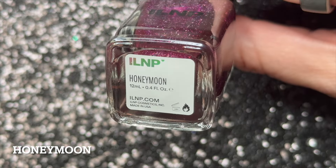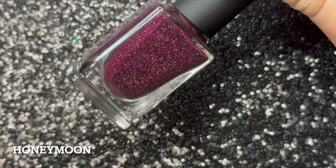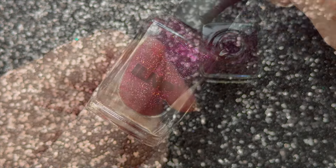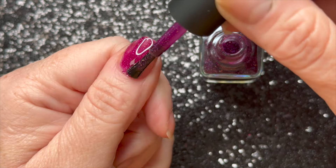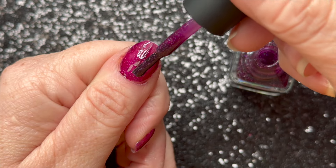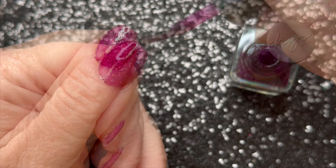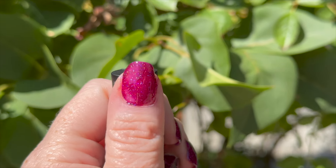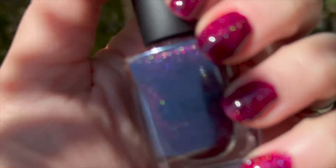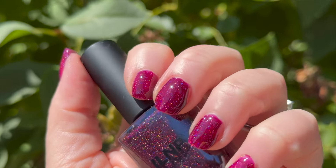Next up we have Honeymoon, described as a luscious deep berry. This is a beautiful berry color. I think this berry will suit so many skin tones because it's kind of in the medium family — not too warm, not too cool, just right. I really love the tone of this color. I did flood my nail a bit much on this one, and I would keep an eye on staining — it didn't stain my nails but it has the potential to. It's a gorgeous, beautiful, almost raspberry juicy color, especially in the sunlight. You've got to love those holographic flakies that sparkle in the sun.